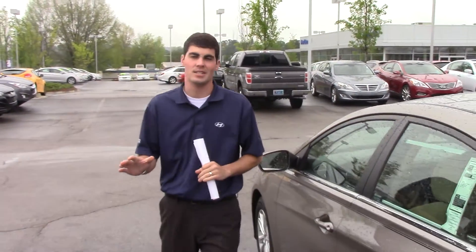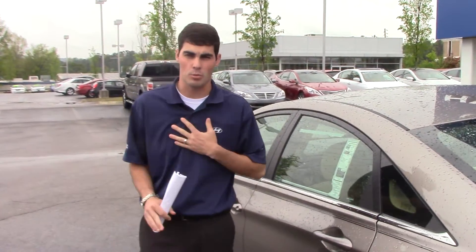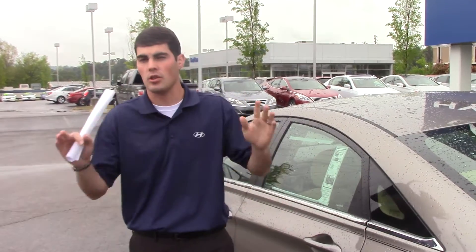You're going to get a five-year, 60,000 mile new car warranty and a 10-year, 100,000 mile powertrain warranty, plus five years unlimited mileage roadside assistance. And when you do business with me here at Tamron, you're going to get a doubled powertrain warranty — that's right, 20 years, 200,000 miles on this vehicle or any other new vehicle in stock.